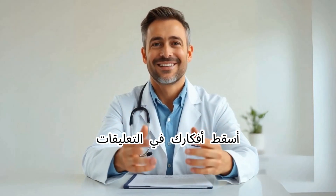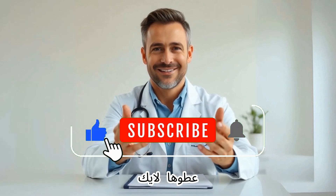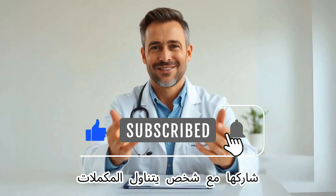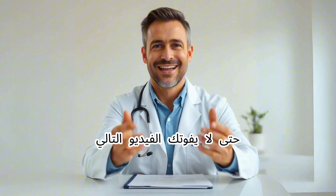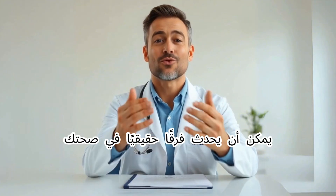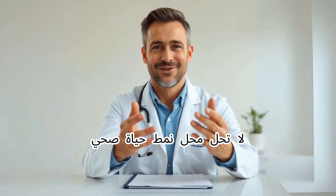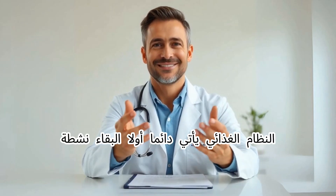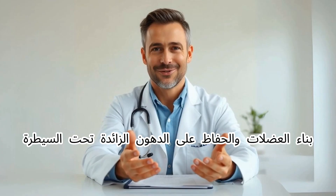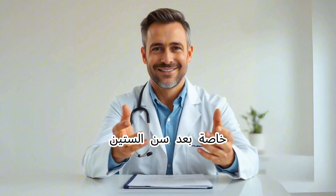Drop your thoughts in the comments — I'd love to know. If this video helped you, give it a like, share it with someone who takes supplements, and subscribe to the channel so you don't miss the next video that could make a real difference for your health. Remember, supplements are just tools — they don't replace a healthy lifestyle. Diet always comes first. Stay active, build muscle, and keep excess fat under control, especially after age 60.